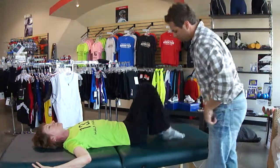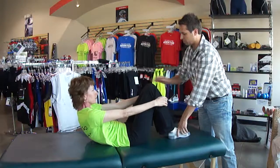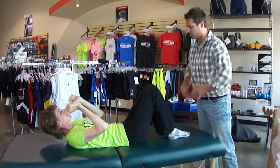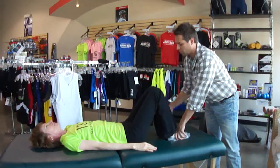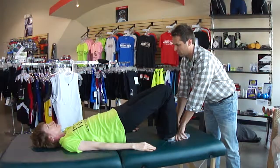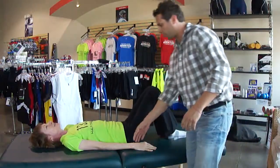Bend both knees for me, feet down. Now go ahead and bridge up — stay down on the ground and bridge just your hips up, keep your tummy nice and straight. Back down — touch and go — come back up again. Do that a few times for me. That was easy compared to the other test.